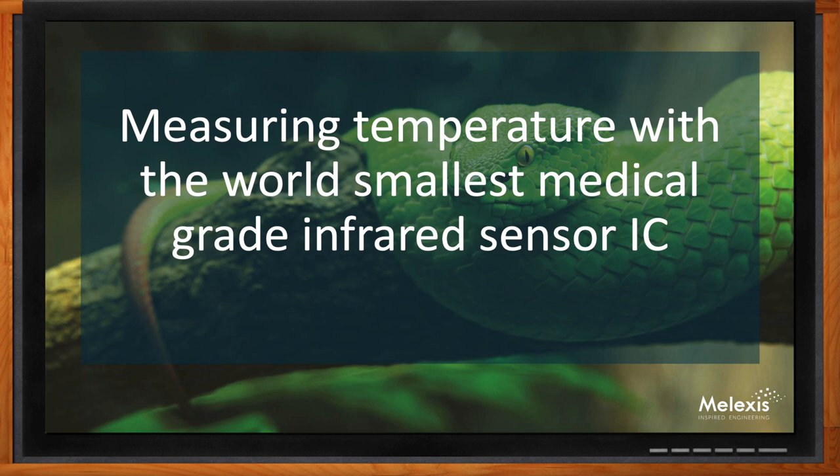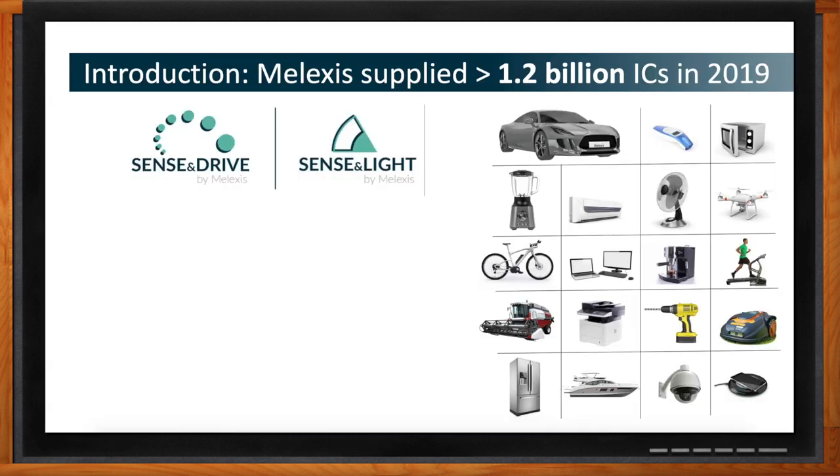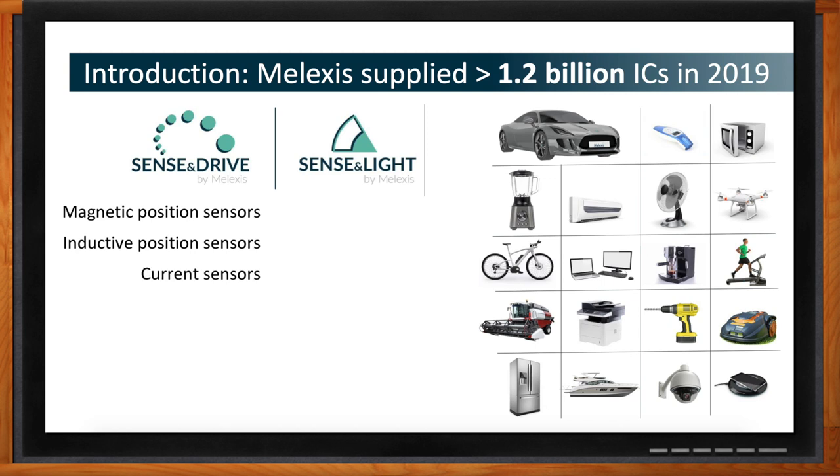So we're talking about measuring temperature with the world's smallest medical-grade infrared sensor IC today. Melexis came from automotive roots about 30 years ago, and since then we've developed new technology organized into two business groups: Sense and Drive, and Sense and Light. On the Sense and Drive side, we do position sensors using Hall Effect and inductive technology, and we can measure currents from one amp all the way up to 1,000 amps.